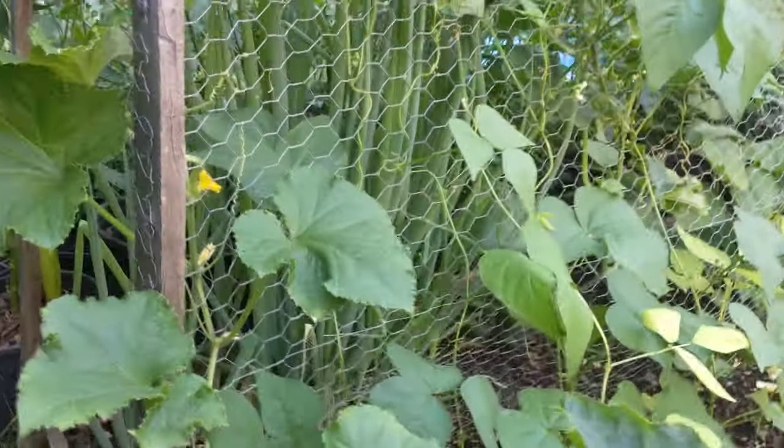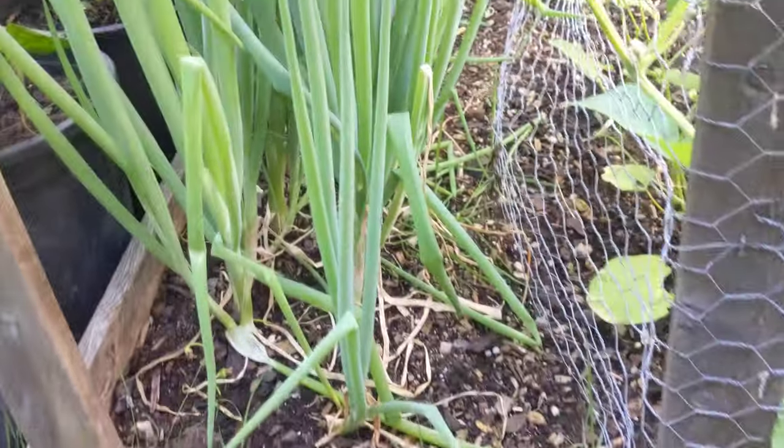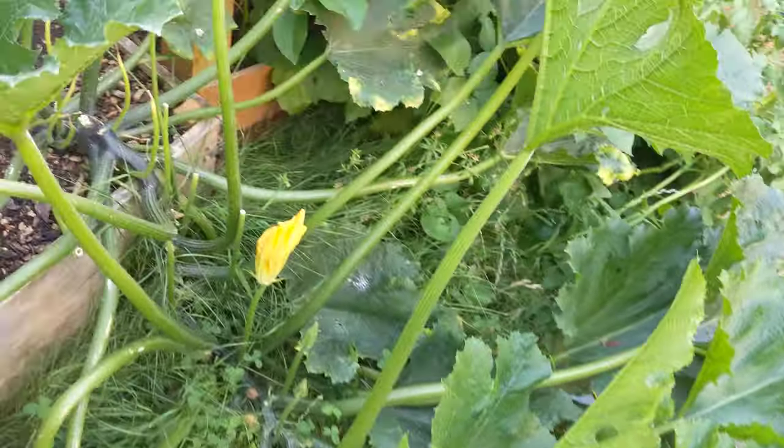Got some green onions, and more green onions over here. They've just been growing — we don't eat enough of them, so they just hang out. This one's trying to come out in the street. That's our potatoes.